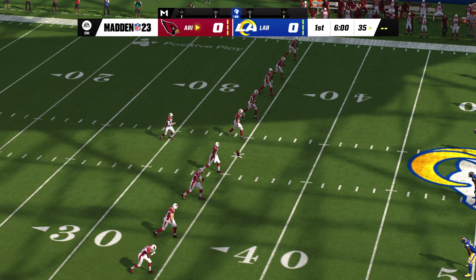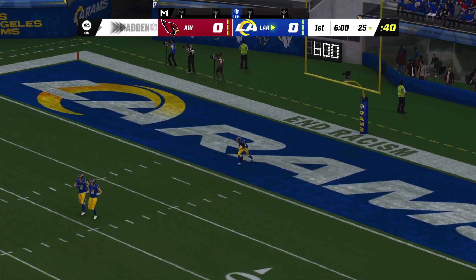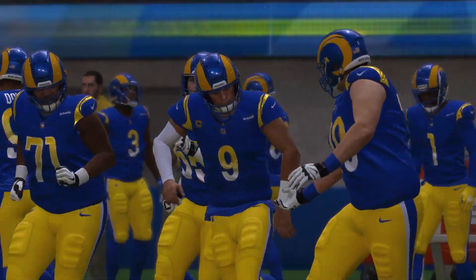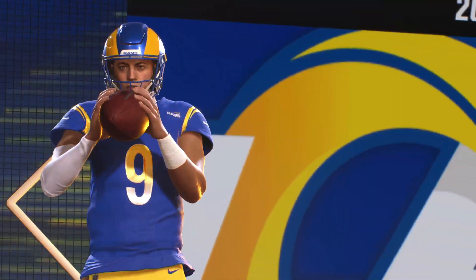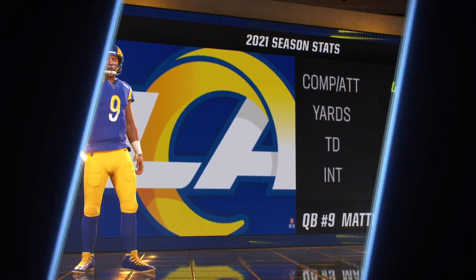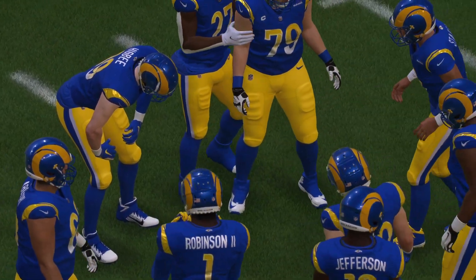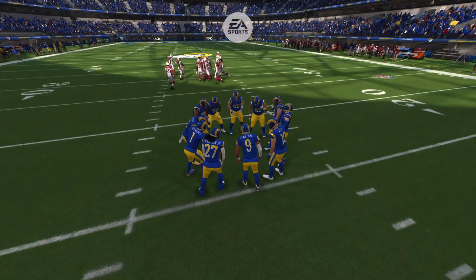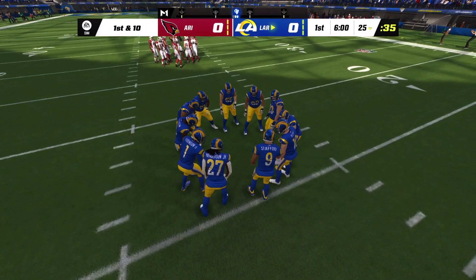And off we go from SoFi Stadium. We will not get a run back here to start — it's a touchback and it will come out to the 25. Here comes the Los Angeles offense and the man in charge of it in his second season with the team, 14th overall in what's been an impressive career: Matthew Stafford. A seasoned veteran. We're seeing more chapters being added in Stafford's decorated career. He secured a Super Bowl ring, remains a respected leader, and his stats are better than ever as he continues to climb the ranks of the NFL's all-time passing leaders.